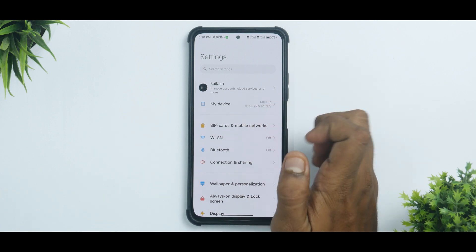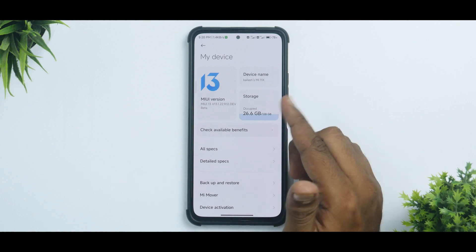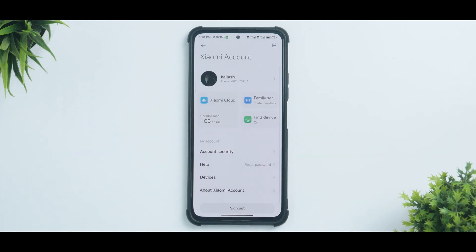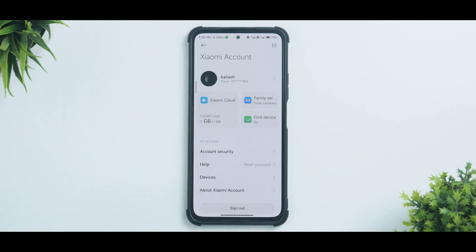What you see here is MIUI 13 latest China beta running on the Mi 11X. The moment you dive into the MI Account settings, you will see the user interface has completely changed. Although there are no major changes in some areas, the new design language that they are planning to incorporate in MIUI 14 can be seen here. There are a lot of apps and menus where you will see life changes in this latest beta.